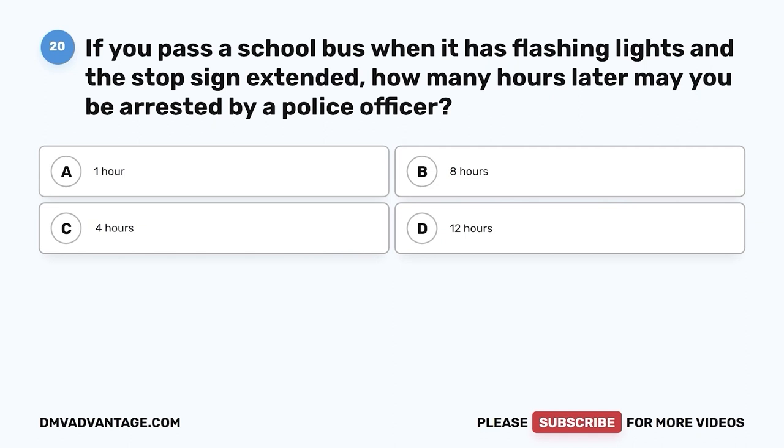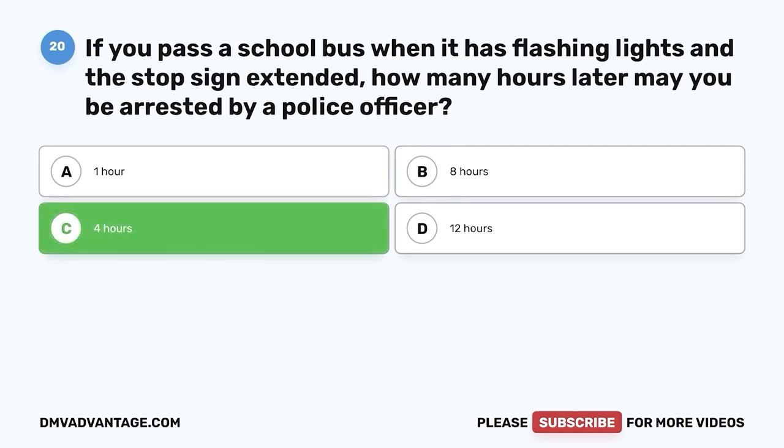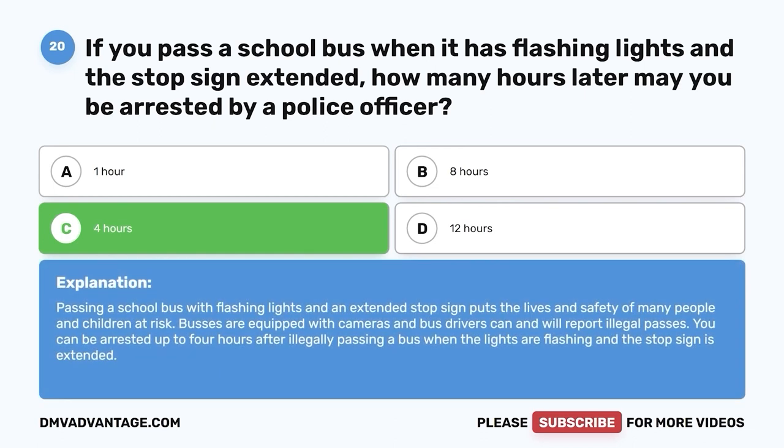Question 20: If you pass a school bus when it has flashing lights and a stop sign extended, how many hours later may you be arrested by a police officer? A. 1 hour. B. 8 hours. C. 4 hours. D. 12 hours. The correct answer is C, 4 hours. Passing a school bus with flashing lights and an extended stop sign puts the lives and safety of many children at risk. Buses are equipped with cameras and bus drivers can and will report illegal passes. You can be arrested up to 4 hours after illegally passing a bus.